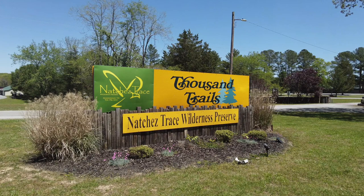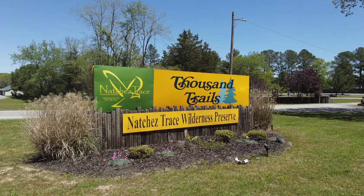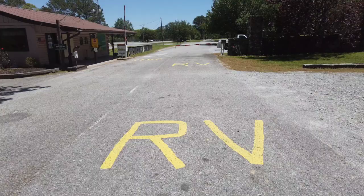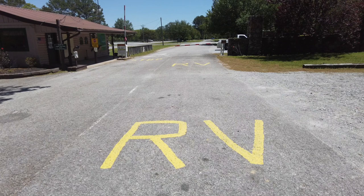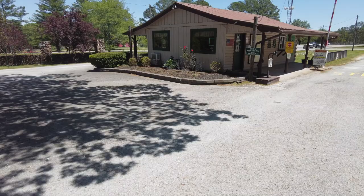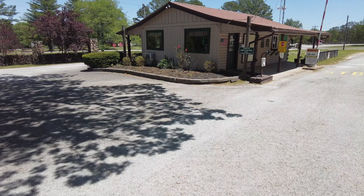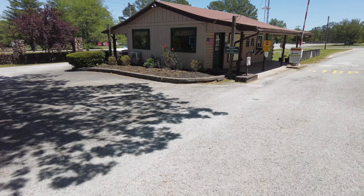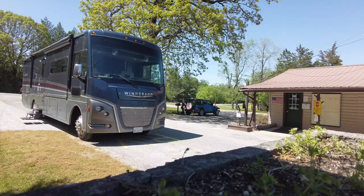Welcome to Thousand Trails Not Just Trace Wilderness Preserve, where today I'm going to walk you through this beautiful campground and show you some of the amenities. When you pull into Not Just Trace, stay to the right and stop to register at the registration building. RV is clearly marked on the side of the road so you know which side to pull up on. You will need to show ID, register for the campground, or pick up your packet if you've pre-registered. Here's an example of an RV pulled off to the right going into the ranger station to check in.